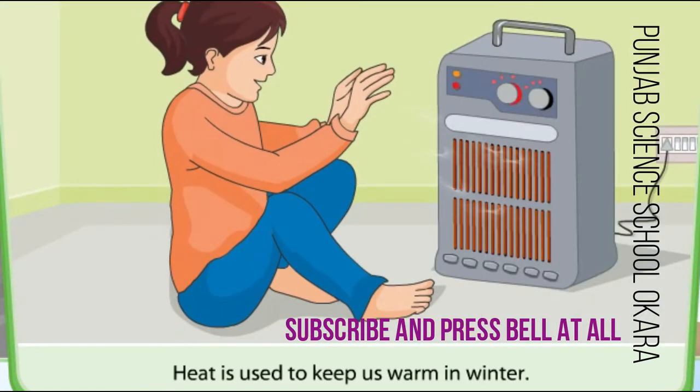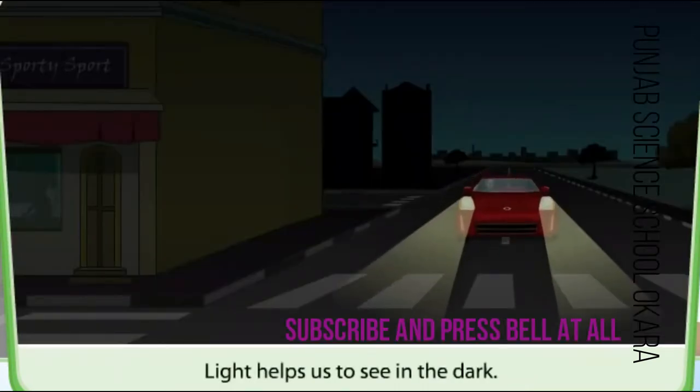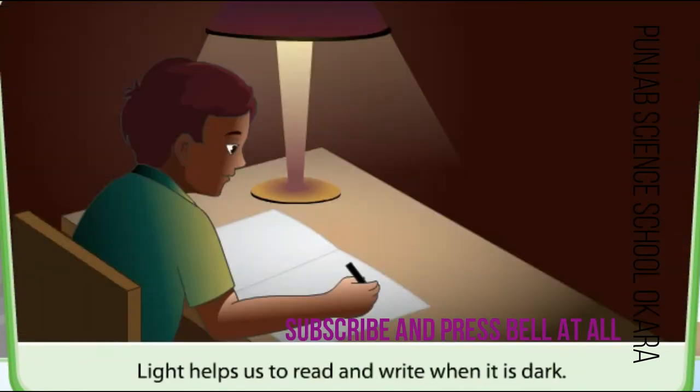Heat is also used to keep us warm in winter. Light helps us to see in the dark. Light helps us to read and write when it is dark.